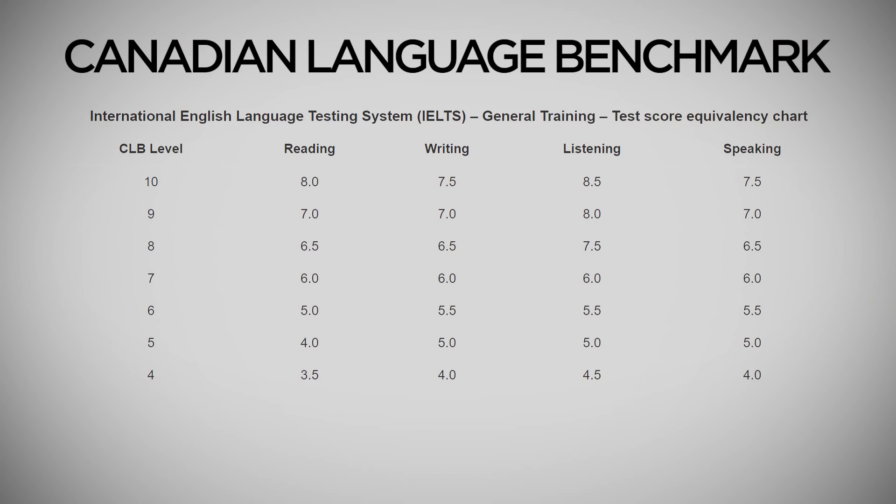Now let's talk about 8777 — what is it and why is this score important? Before that, let's see how the IELTS score is translated into Express Entry. This is a two-step process. In the first step, your IELTS score is converted into a Canadian Language Benchmark, which we call CLB. Then, your CLB score is added to your Express Entry score. This conversion is straightforward — each segment of the IELTS is converted individually.